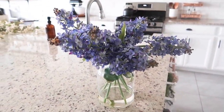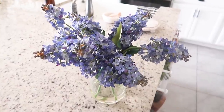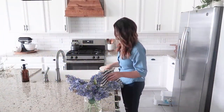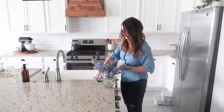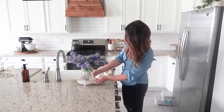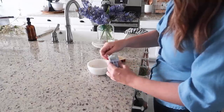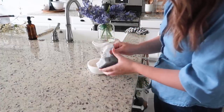Hey friends, welcome back to my channel, or welcome if you are new. In today's video, we are decorating my home with some early spring decor because I am so ready for spring to be here. I just love the bright, fresh feeling that spring decor adds to my home. And later in this video, I'm going to be DIYing some of my cloches and I just think they turned out so stinking cute. So make sure you keep an eye out for those.